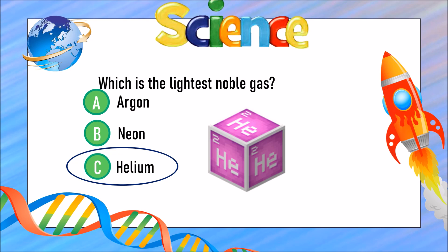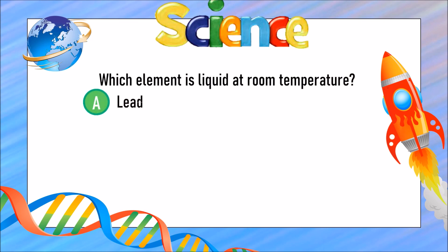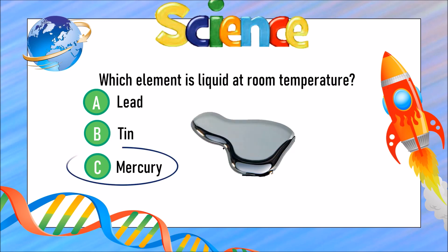The answer is C) helium. Which element is liquid at room temperature? Is it A) lead, B) tin, or C) mercury? The answer is C) mercury.